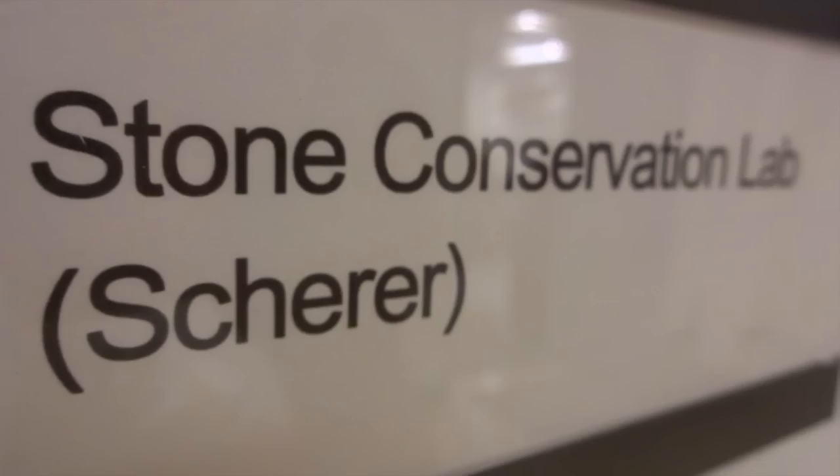I'm George Scherer, a professor of material science in the Department of Civil Engineering. The work of my group is focused on the durability of building materials, so that includes frost damage to concrete, salt damage, as well as protection of stone in monuments and sculpture. We choose the particular conservation topics through consultation with colleagues in the field.